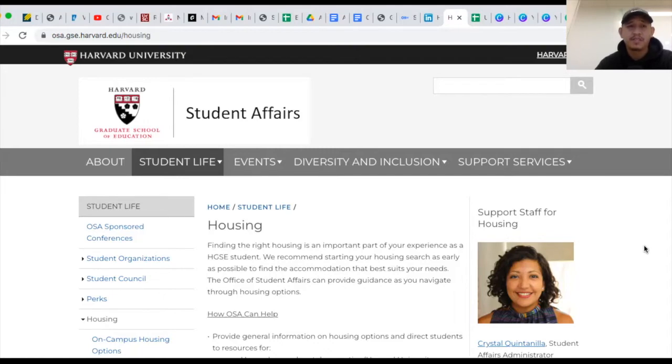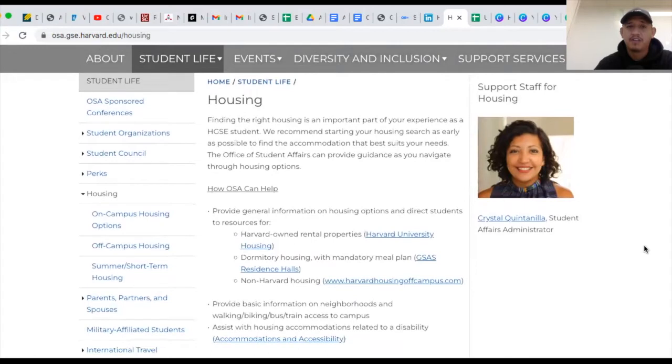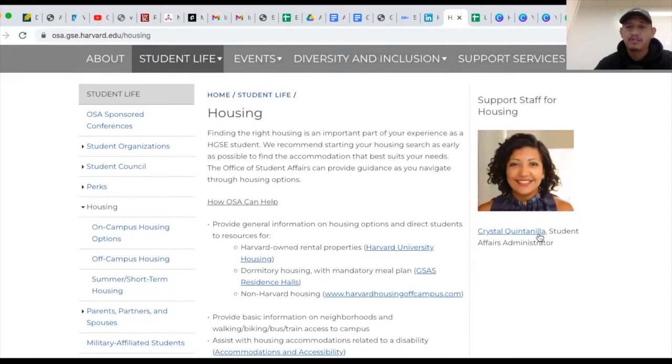I'm here on this website that the Office of Student Affairs has put together for all of you to start that housing search. They have a couple of things. I will link it down below in the description, so make sure you check it out there. On the right you have the contact information — Crystal Quintanilla, she's the Student Affairs Administrator. You can always ask your questions by clicking on her name and emailing a question.